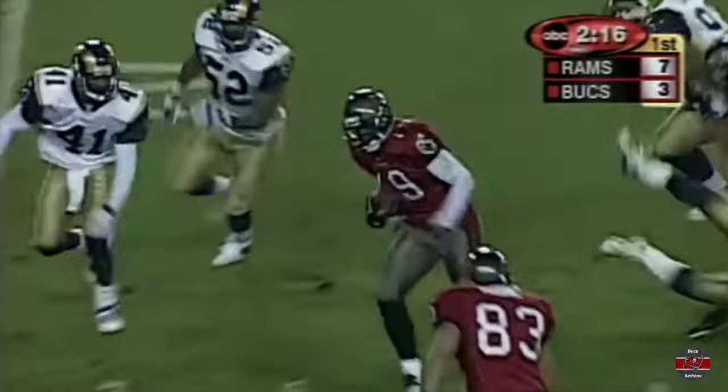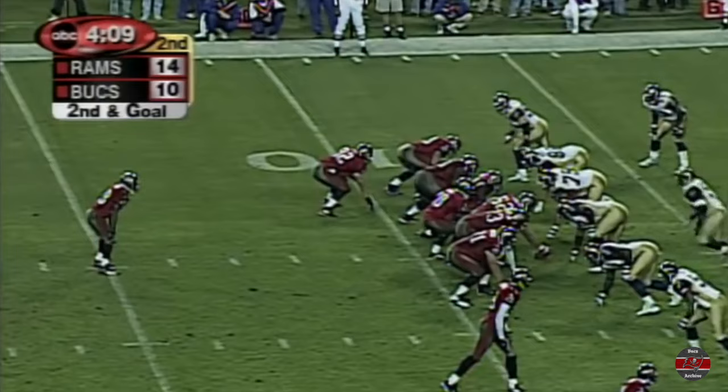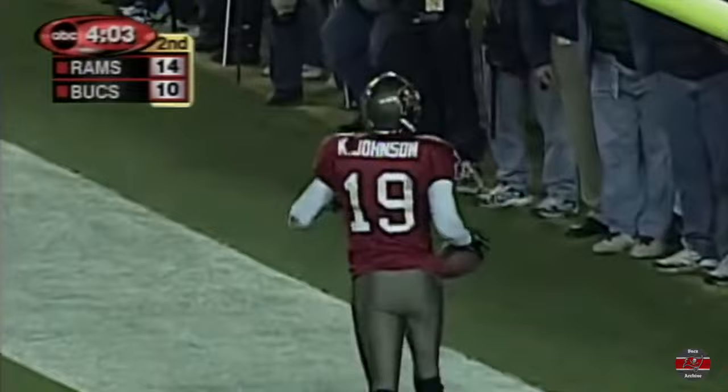From the 36-yard line — that's caught. Johnson, Keyshawn on a slant, takes it inside the 15 and is run down by Todd Light at the 13-yard line. Second and goal — King avoids the sack, throws — touchdown, Keyshawn Johnson.